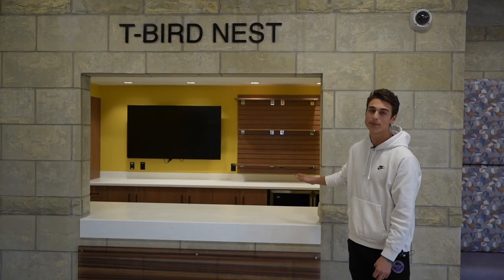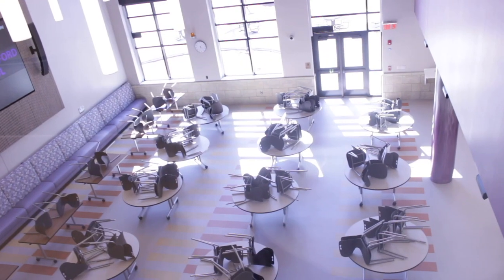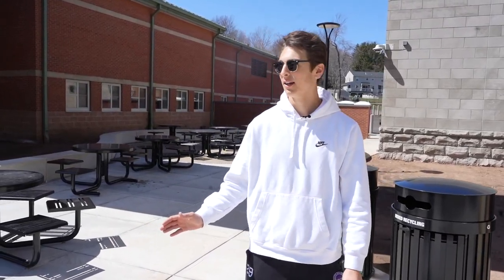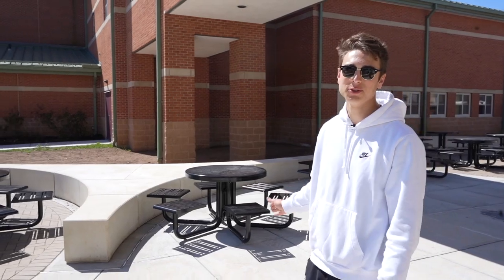Across from the servery is our T-Bird Nest store. This is going to give students the option to buy supplies, apparel, and a bunch of other options down the road. Out here is our new outdoor seating area. As you can see, there's loads of room for students to come out here and eat lunch on a nice day, or come out here for study hall and overall just enjoy the outdoors.